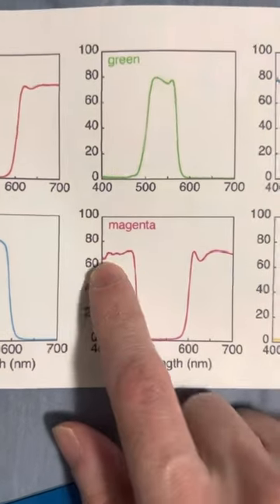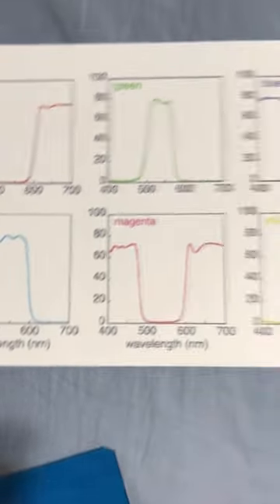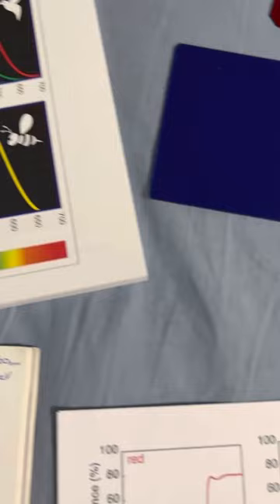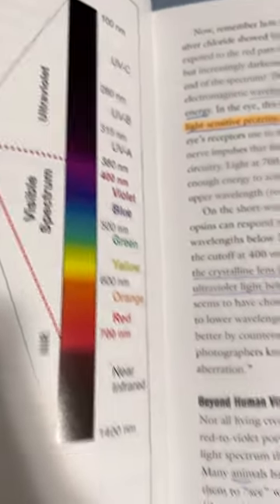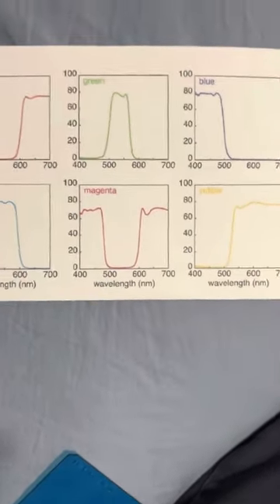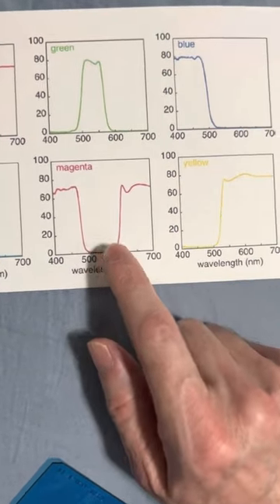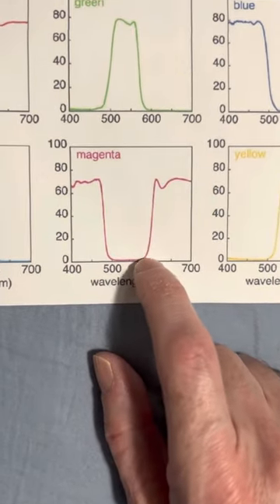Magenta is the flip side of green — and this is an interesting color because there is no magenta on the electromagnetic spectrum. If you look at the visible spectrum, you're not going to find magenta. Magenta is essentially a green blocker — that's what a magenta filter does. It blocks between 500 and 600.